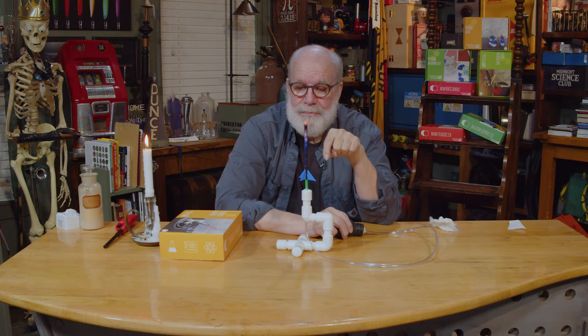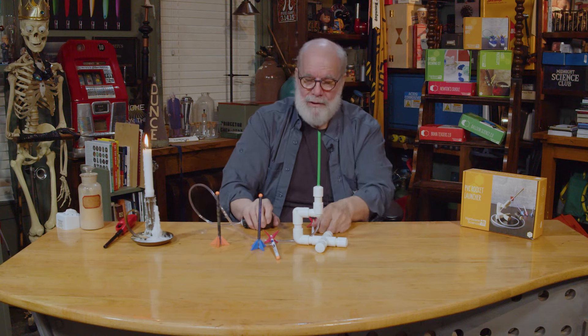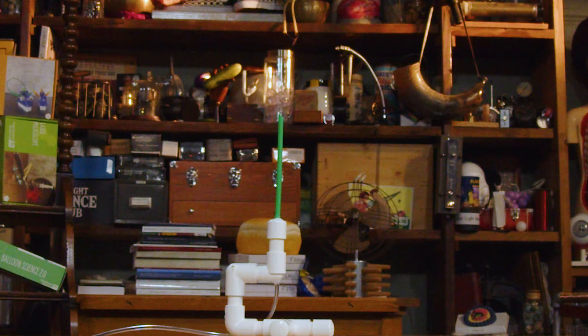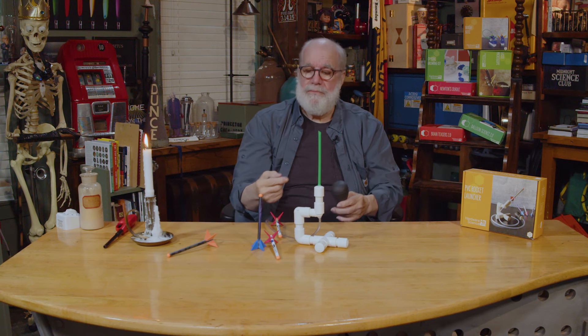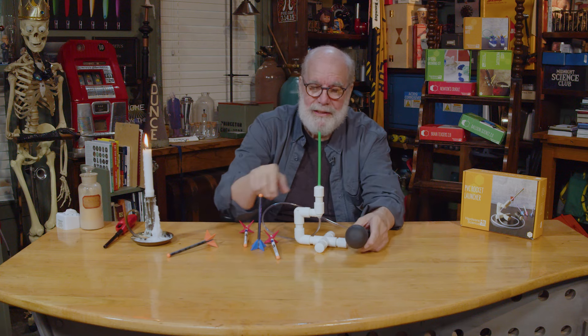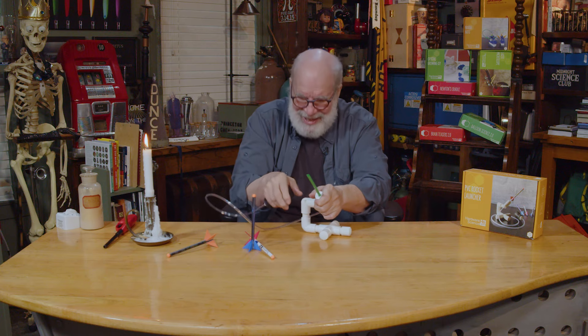Today we're going to look at the science behind this little PVC rocket launcher. Squeeze the bulb — wow, that's amazing! Straight up, straight down — that means it's balanced fairly well. Look, this thing rotates too!